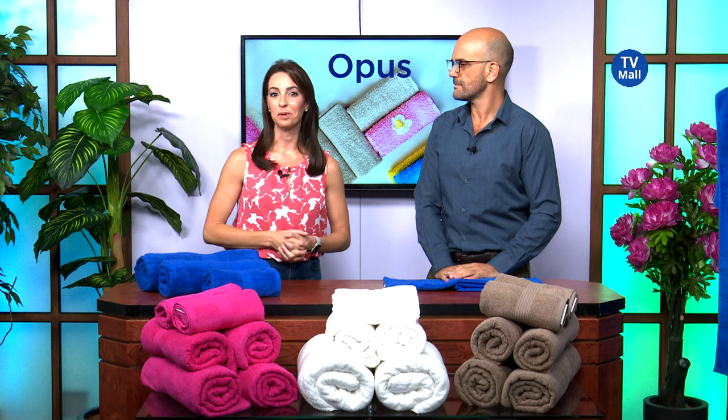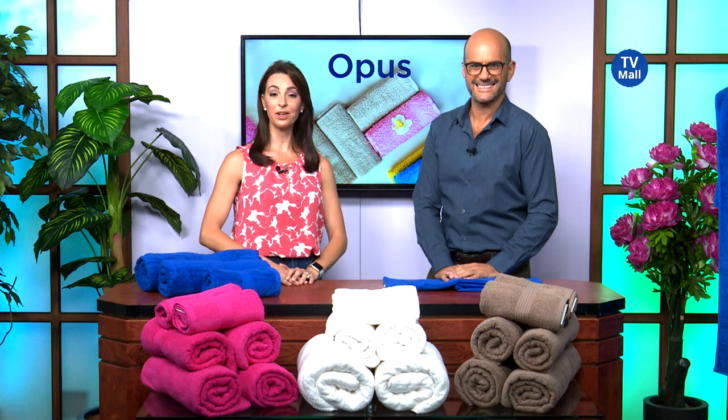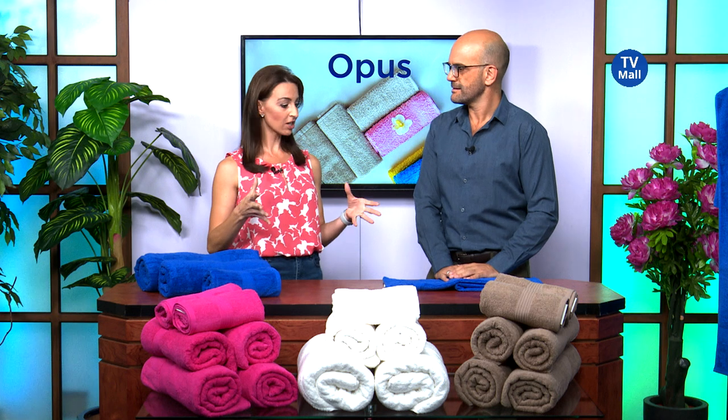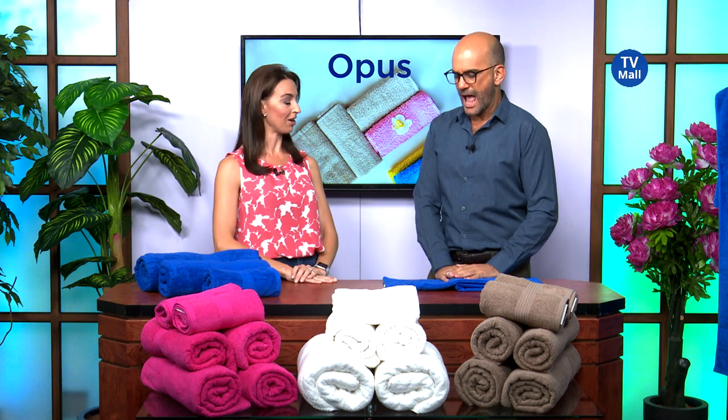Hello and welcome to TV Mall. My name is Lorna and I am here with the fabulous Costa, and we are here to present to you this brand new Opus Tile range. Now Costa, luxury is what comes to mind first — but tell me more about these towels.